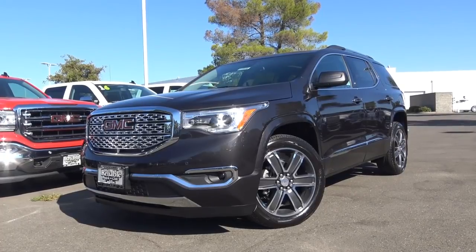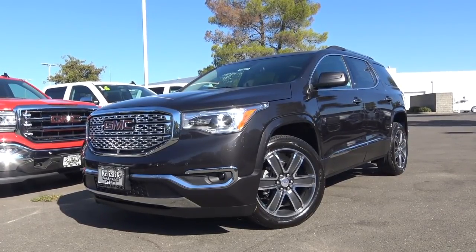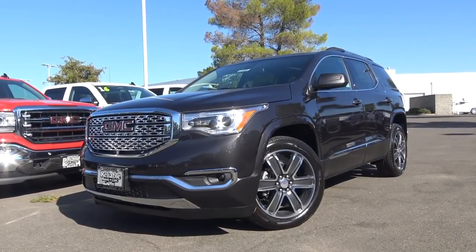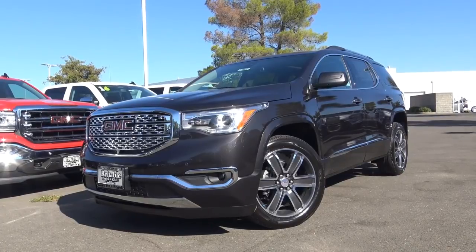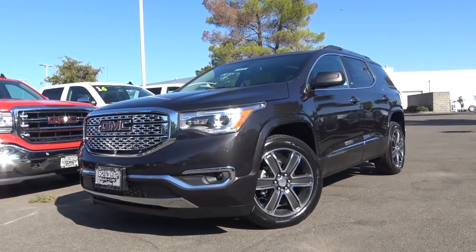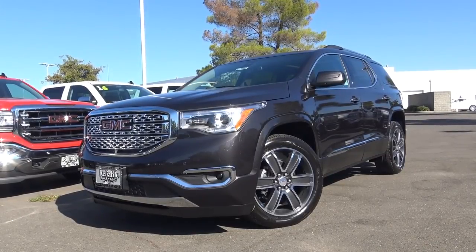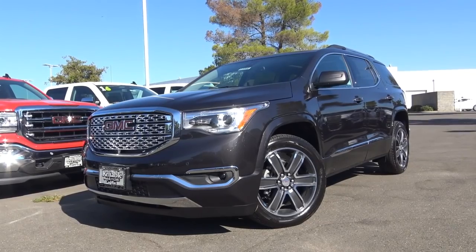Ever since its complete overhaul last year, the GMC Acadia has been the prototypical midsize crossover. Due to this, the Acadia has seen tremendous growth in sales over the past year and is a riveting choice if you're looking for a well-rounded and capable midsize crossover. So let's go ahead and take a closer look at this 2018 GMC Acadia Denali.